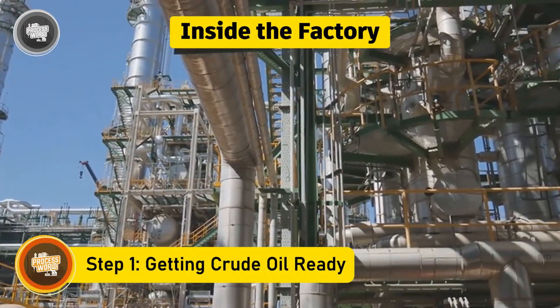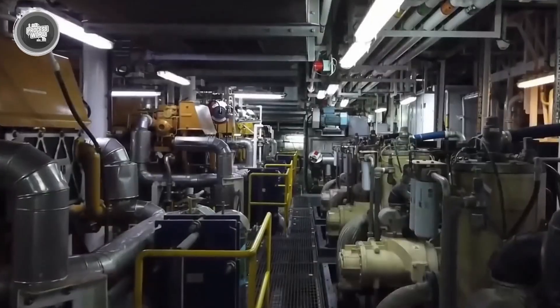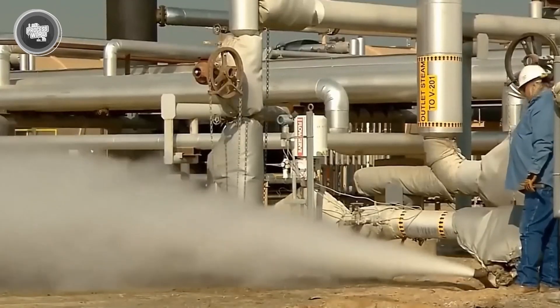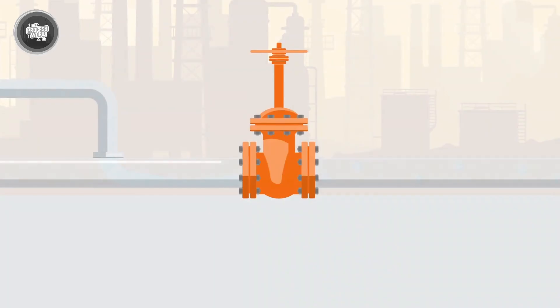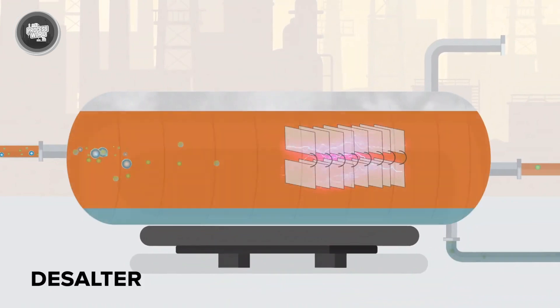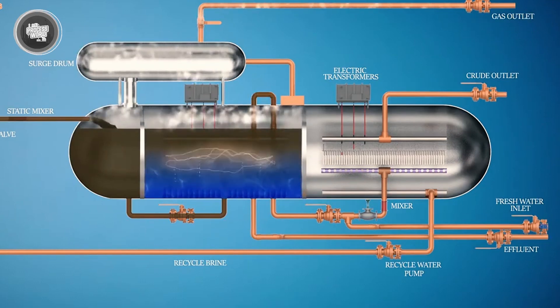Before anything useful can come out of crude oil, it needs a proper cleanup. This early stage happens right after the oil reaches the refinery, and it's all about preparation. Raw crude carries more than just oil — it often contains water, salts, sand, and other impurities that can damage expensive equipment down the line. So the first thing refineries do is remove that junk. They start with a process called desalting: water is mixed into the crude oil to dissolve the salts, then everything is run through an electric field that helps separate the water from the oil. This step is small in time but big in importance — it protects the machinery and keeps the refining process smooth.